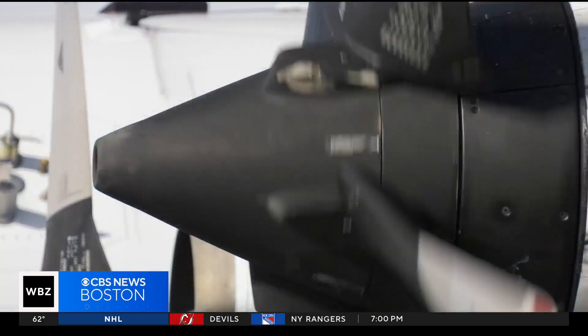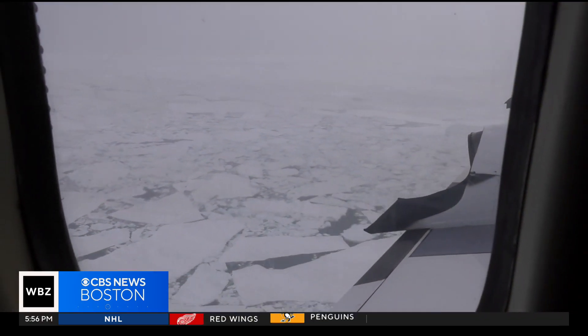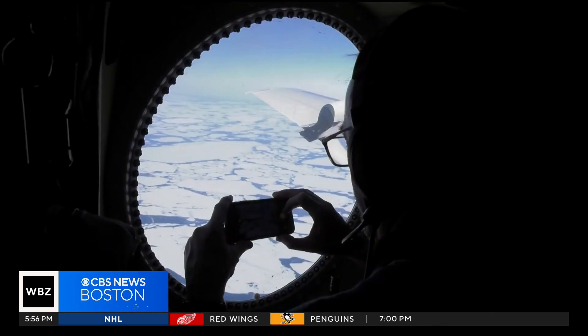High over the skies of Greenland, NASA has been flying in and out of clouds, gathering valuable data along the way.